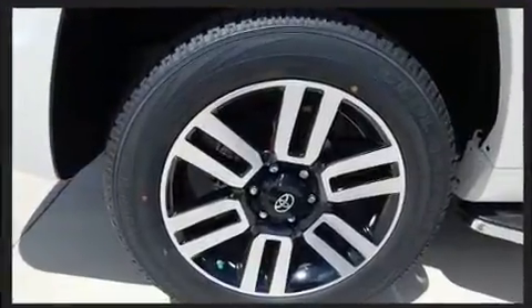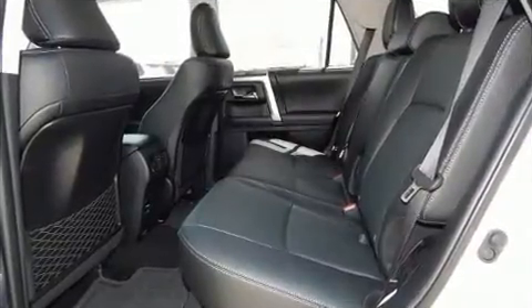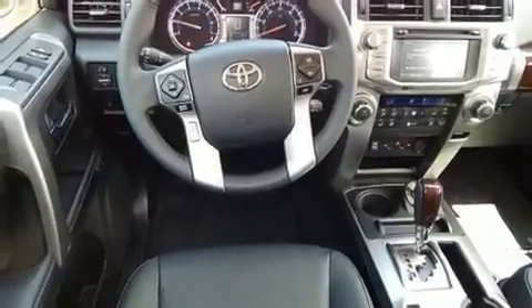Toyota prioritized comfort and style by including leather upholstery, a rear window wiper, a trip computer, turn signal indicator mirrors, skid plates, and more.